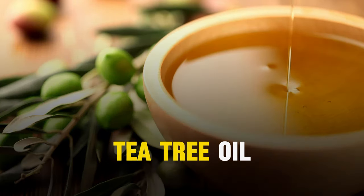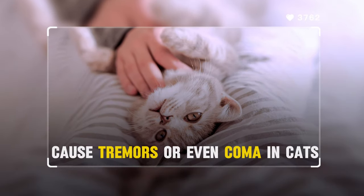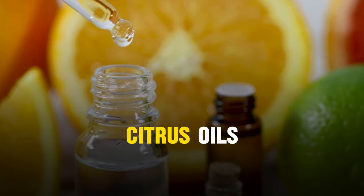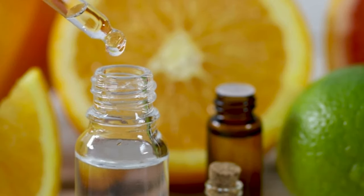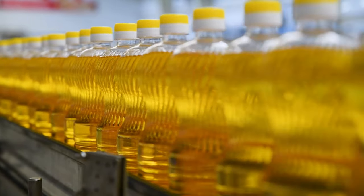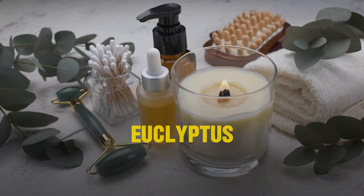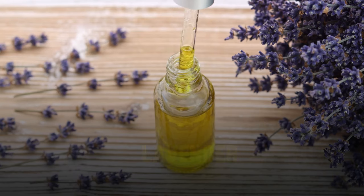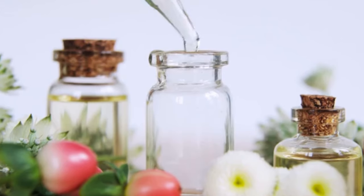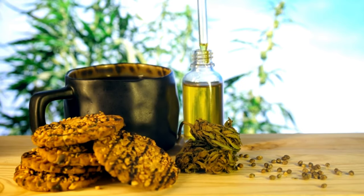For instance, tea tree oil, often used for its antibacterial and antifungal properties, can cause tremors or even coma in cats. Similarly, citrus oils, which we frequently use for their refreshing scent, can lead to liver failure in cats. The list of harmful oils for our feline friends is quite lengthy and includes common oils like eucalyptus, tea tree, peppermint, lavender, and clove, as well as citrus oils like lemon, orange, and grapefruit. Even cinnamon oil, which might seem harmless, is on the list.